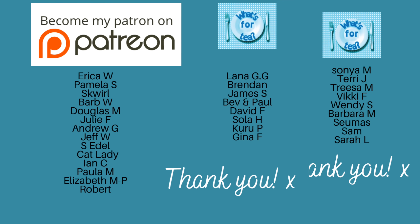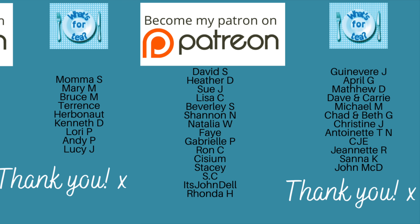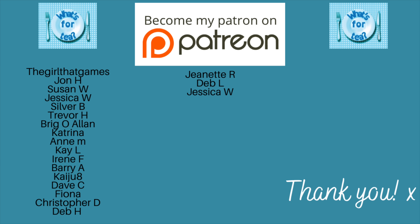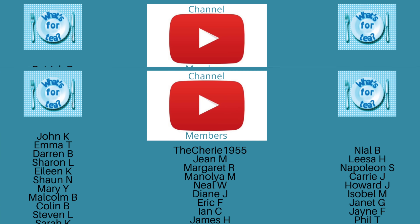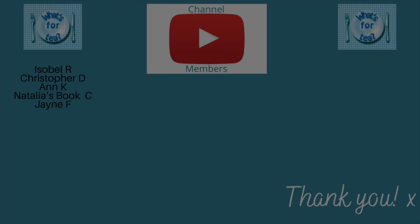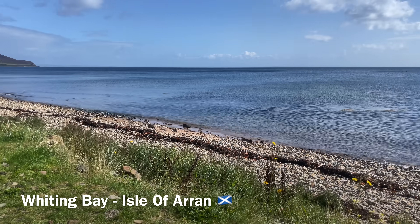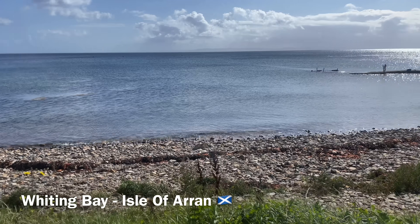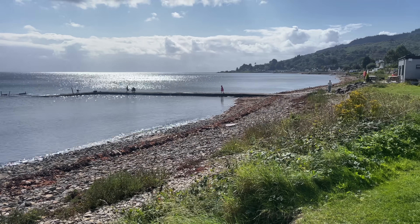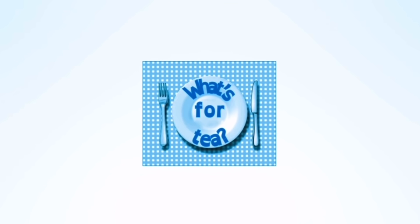Thank you so much for watching if you're still here at this point, and a huge thank you as usual to the supporters of the channel over on my Patreon page, to the channel members here on YouTube as well, and for you all for watching and leaving your lovely comments and for those that share the videos. I'm very lucky to have you and I do have a wonderful community of people here. I do have to update those wee lists which I do every few weeks, so if your name isn't there it will be shortly. Wishing you a wonderful rest of your day — I'll catch up with you during the week back here on What's for Tea. Take care, bye for now!